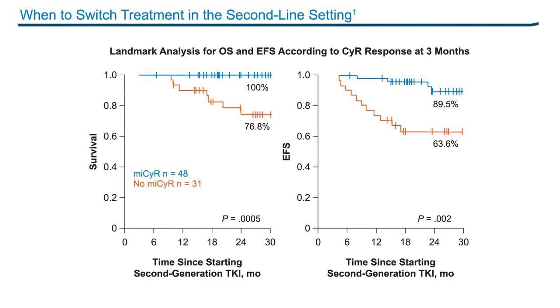Earlier I discussed therapeutic milestones in the first-line setting. In the second-line setting we see similar benchmarks. This slide shows how overall survival and event-free survival are affected by the achievement of a cytogenetic response at three months. Patients with at least a minor cytogenetic response at three months have a significantly better probability of overall survival — 100% in this case — and progression-free survival at 89.5%, compared to patients who have not yet achieved at least a minor cytogenetic response, where overall survival is only 76.8% and event-free survival is 63.6% at two years.